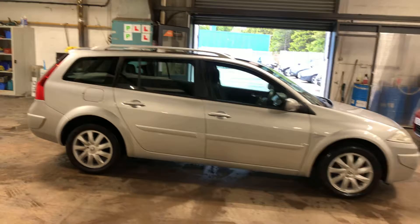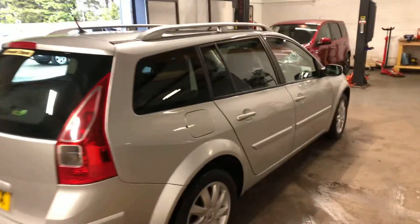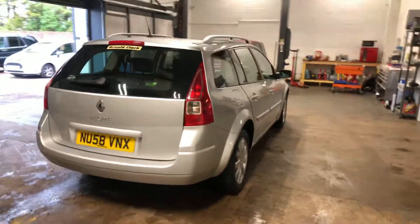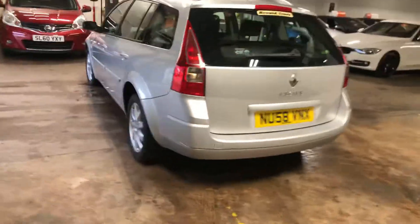It's diesel. Let me walk around and just give you an appraisal on the car. Show you the sides, show you the rear. And it's an estate, which makes it even more desirable.